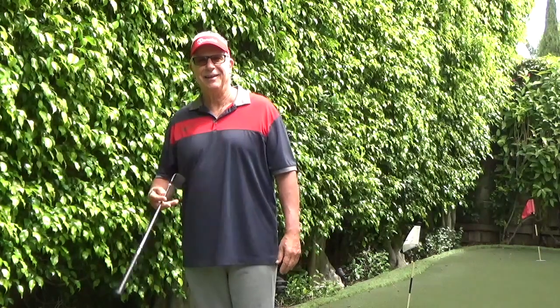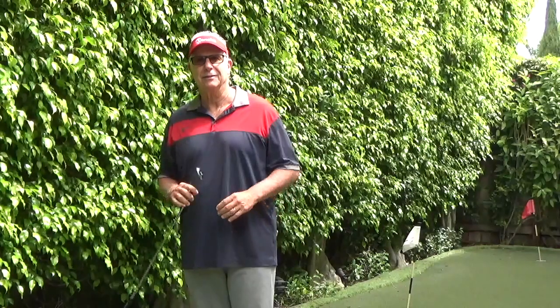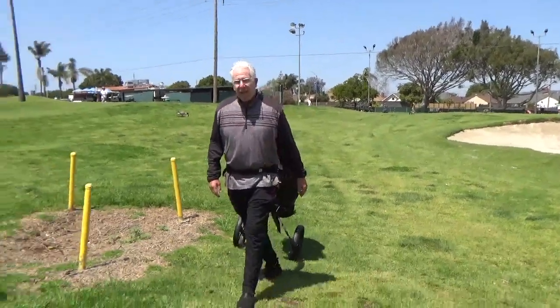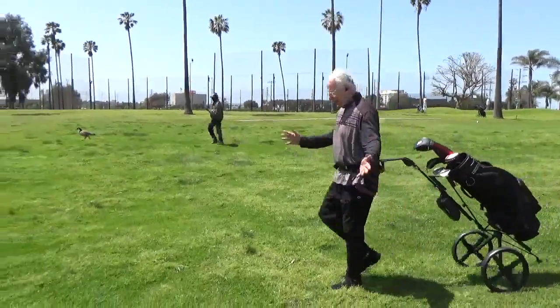Hi, my name is Jeff Boston and I'm making this short video to introduce you to a hands-free walking golf cart. About two years ago I was leaving a course and I saw a dad on a bike and he was towing his son in a cart behind him and I thought, why can't I do something similar with a golf cart?